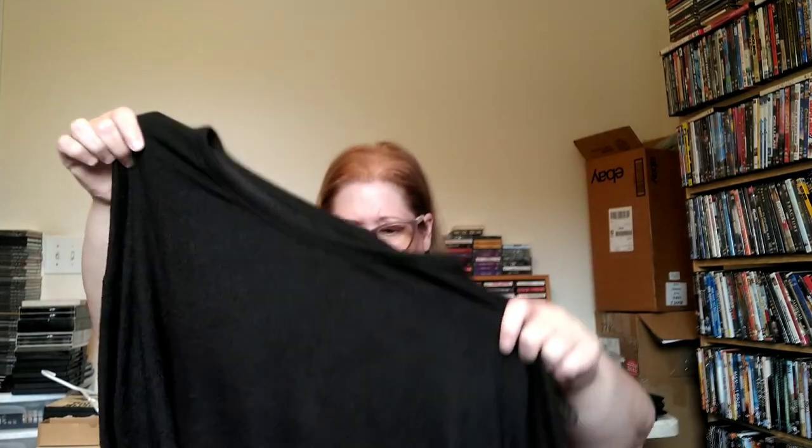I have a thrift store where clothes are a dollar, and I do find Athleta there sometimes. Another brand I like to pick up is Lucky Brand — this is a size large, basic black pullover, very lightweight and almost sheer. The fabric is viscose, poly, and elastane. It's a good transitional piece you could wear into early spring. We purchase all seasons because just because it's 140 degrees here in Georgia doesn't mean it's the same everywhere else.